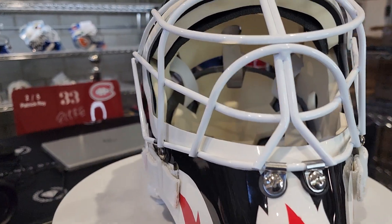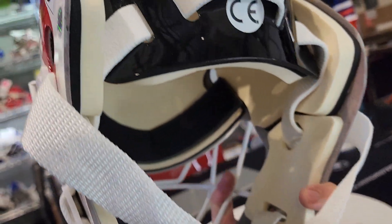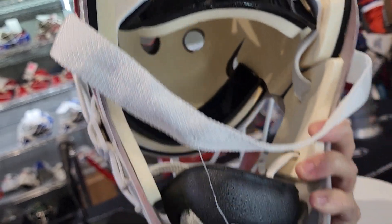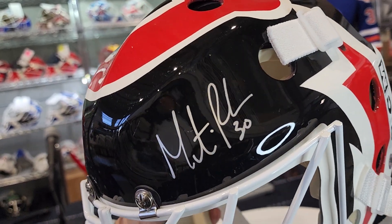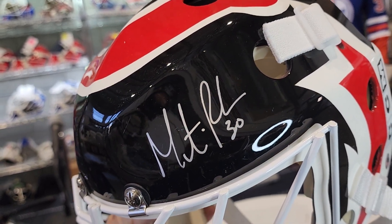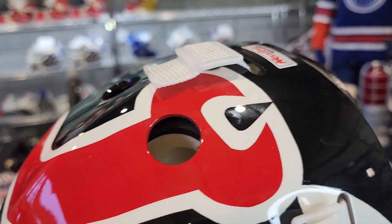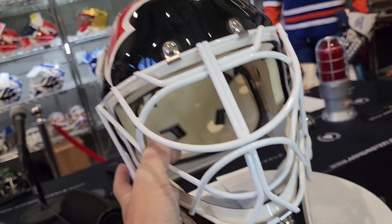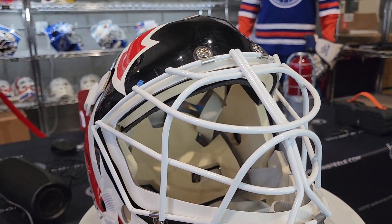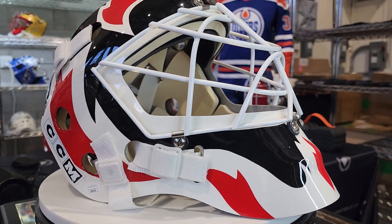The cool thing is that this Sports Mask shell has been discontinued for a while, so to find a CCM 20-year-old shell with the tag still on — that's what really makes it cool. Aside from that, there is a hard-signed Marty Brodeur autograph right there, certified by Steiner, with whom we've worked many times in the past for Brodeur autographs. The age and rarity of this shell make it something really desirable.